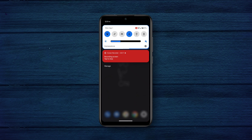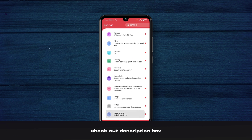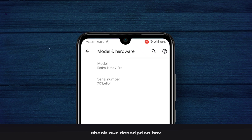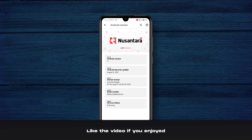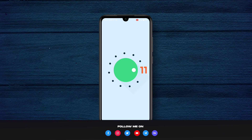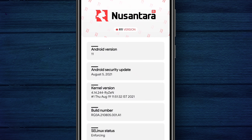Let's jump into settings and check out the about phone section. As you can see, the device name is Redmi Note 7 Pro. You do get the overlapped text issue in this build too — I guess this is a source side issue and they're gonna fix it soon. The Android version is 11, and the security patch is 5th of August 2021.